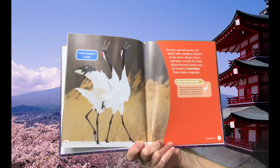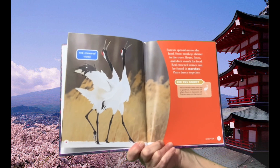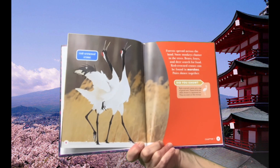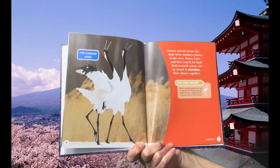Bears, foxes, and deer search for food. Red-crowned cranes can be found in marshes. Pairs dance together. Did you know red-crowned cranes are a sign of good luck? These birds are often shown in Japanese art. They are even on the money.